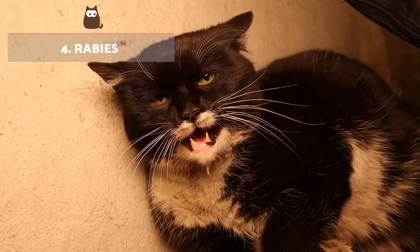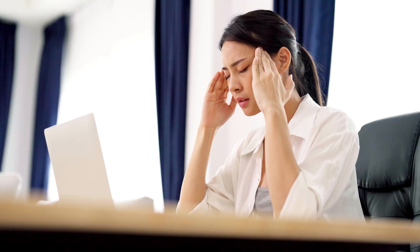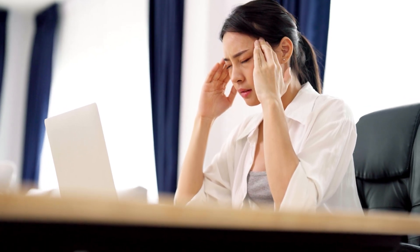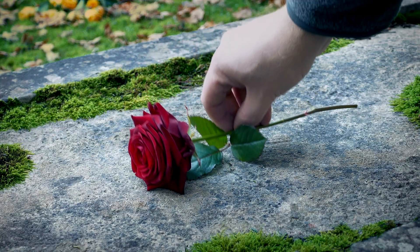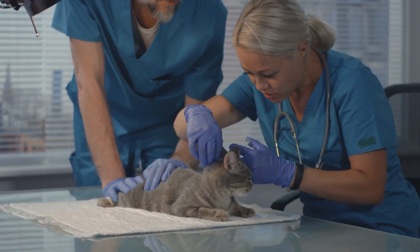Rabies: A cat with rabies can bite people and transmit the virus, causing symptoms such as headache, fever, hallucinations, aggression, muscle spasms, and fatigue. If not treated in time, it will lead to the death of the infected person. For this reason, it is so important to vaccinate our felines against this disease.